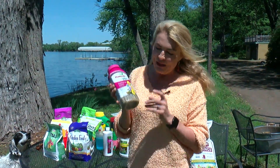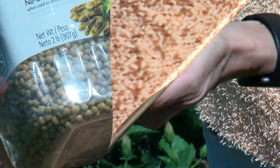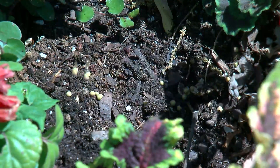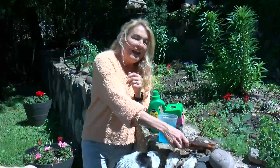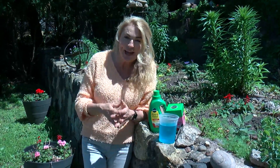Starting with time-released or slow-released fertilizers. These are little granulars that over time slowly release nutrients into the soil. They're activated from water, heat, sunlight, and soil microbes. Nutrients are metered out over several weeks. The disadvantage of slow-release fertilizer? It's slow — that's the name.